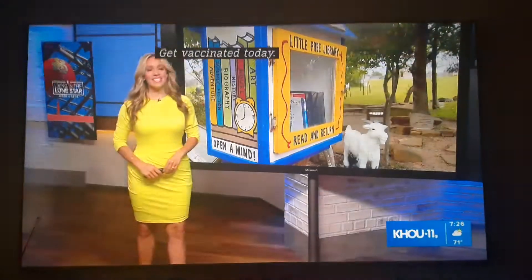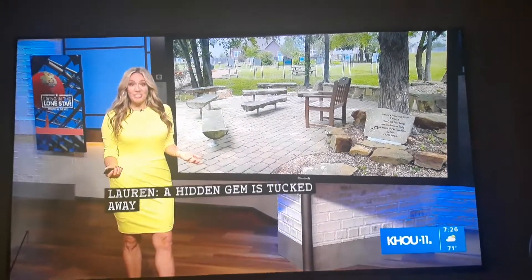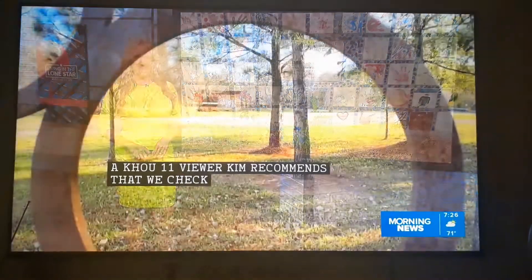A hidden gem is tucked away in the town of Montgomery. KHOU 11's Kim recommended that we go and check it out. The park has all kinds of amenities. Here is digital anchor Brandi Smith.